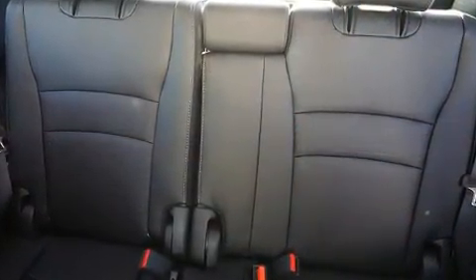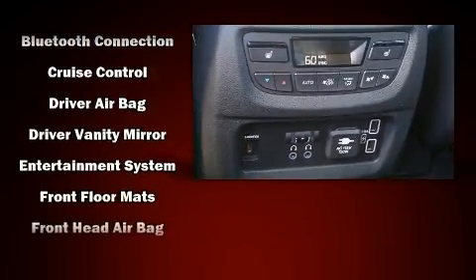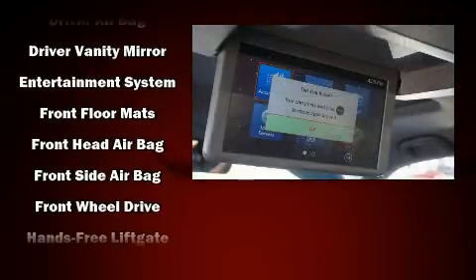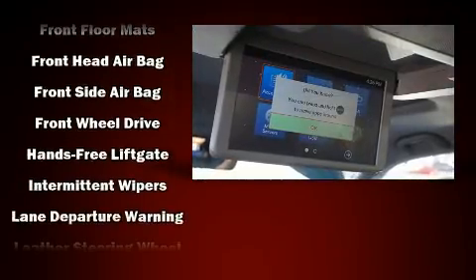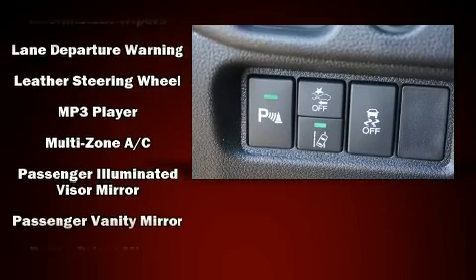Audio features include an AM-FM radio, rear-mounted audio controls, and 10 speakers, providing excellent sound throughout the cabin. Rear LCD monitors provide entertainment that your passengers will appreciate, no matter how far the drive.